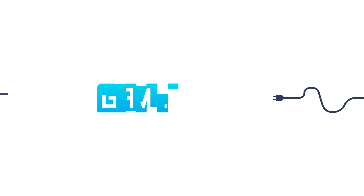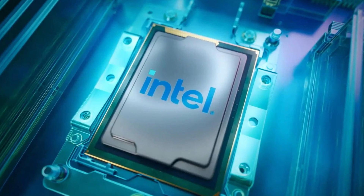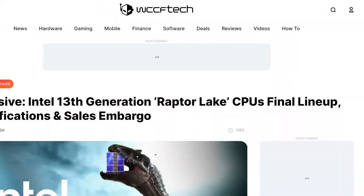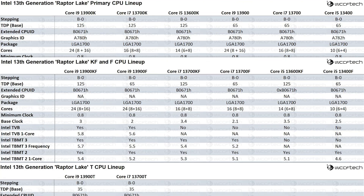Welcome everyone to GamerMail. First up for today, Intel's entire 13th Gen Raptor Lake lineup has been leaked. The report comes from WCCF Tech, and they're about what you would expect. Starting things off,